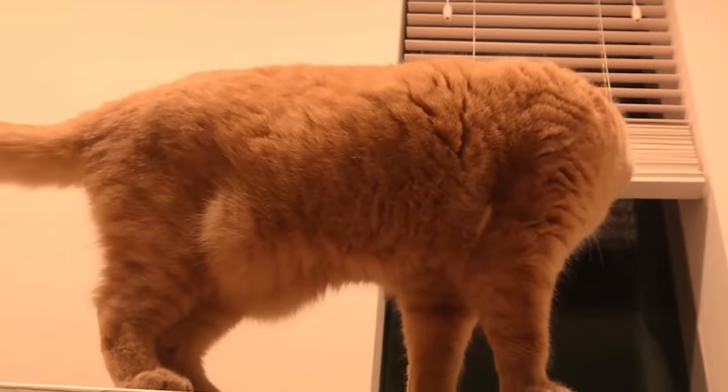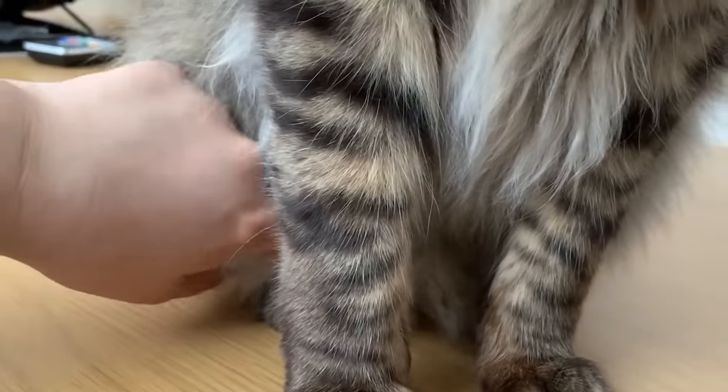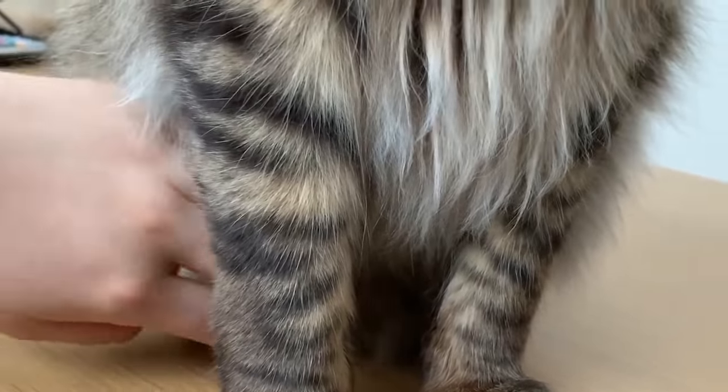Many cat guardians have looked at their feline and wondered what the little pouch of fat on their belly means. At AnimalWise we can tell you it's a primordial pouch, and we also tell you what it's for in this new video.